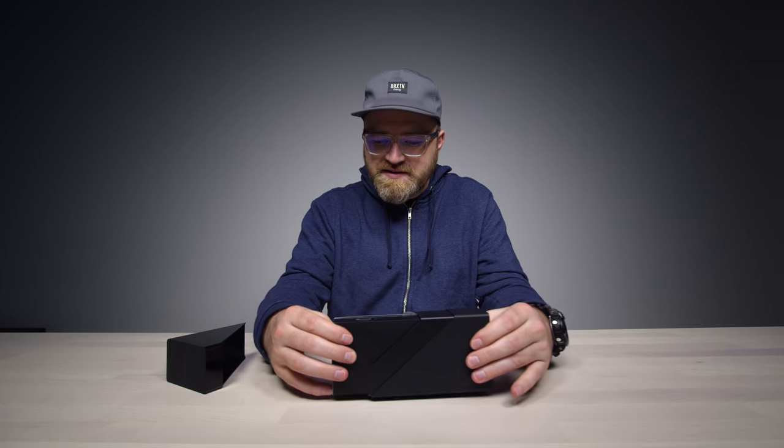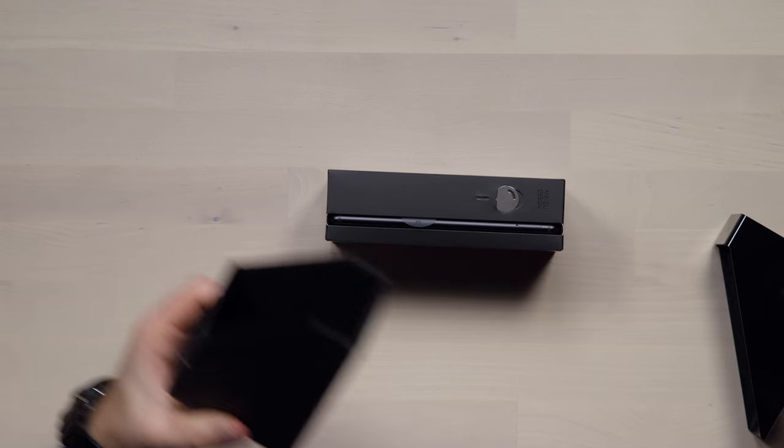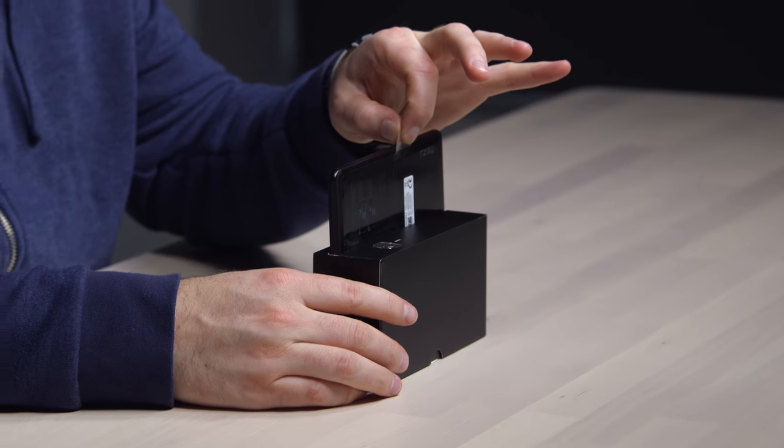Bit of an experience. That slides out of there — you can put that on your desk and put pens in it. So the phone comes out from the side like so.